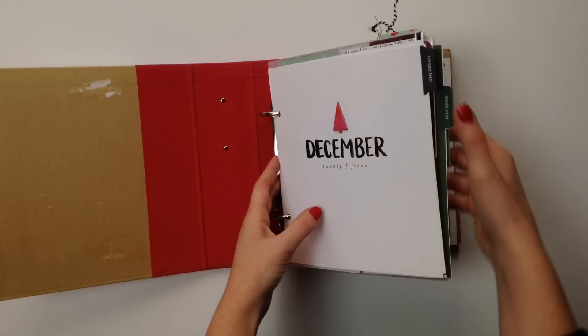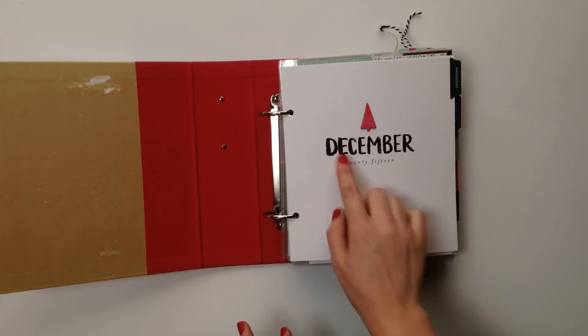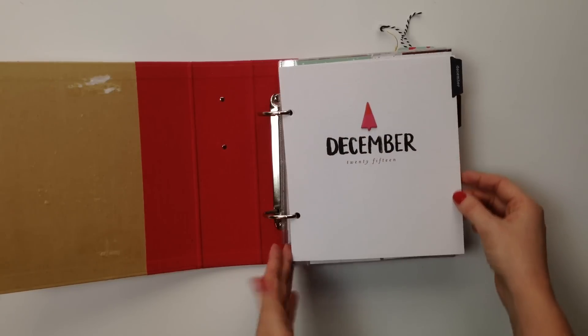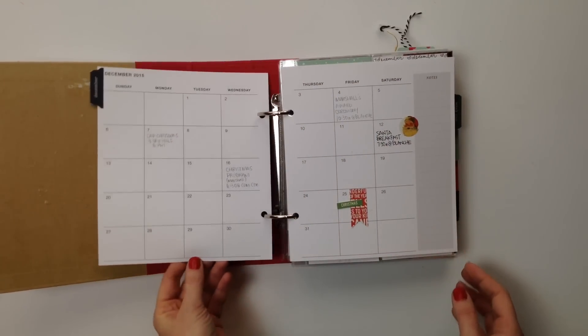The kit comes with tabbed stickers, so the first thing I did was add the weekly tabs to each of the weekly dividers. The very first one already has 'December 2015' printed on it, so all I did was add a little chipboard tree. I was trying to go really simple — I didn't want to overcomplicate things this year. Last year my alpha style was super fun but involved a lot of planning and was busy, so I just wanted to make it simple this year.